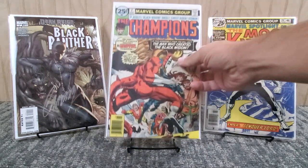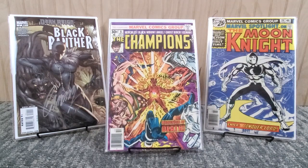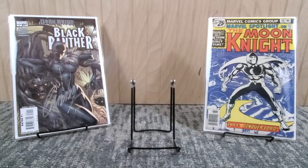I also got Champions number seven from 1976 - this is the first appearance of Yuri Petrovich, the fourth Crimson Dynamo. Rich Buckler cover, George Tuska art, and Tony Isabella story. I had number eight as well. I think I had a good solid run of the Champions from these grab bags - cool Bronze Age stuff.